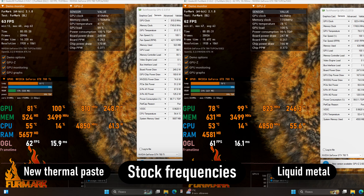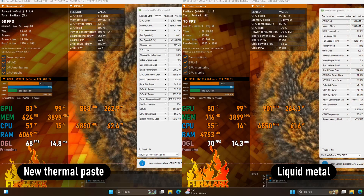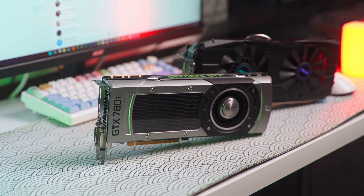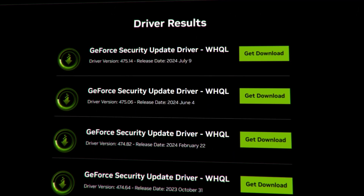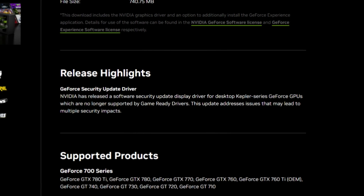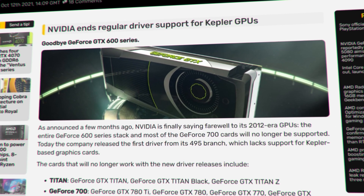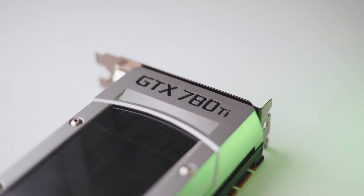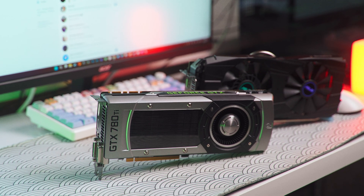The upside, however, was an increase in chip frequency — from 875 to 901 MHz in the Furmark test. After that, it was time for some gaming benchmarks. One thing to note is that Nvidia dropped official driver support for the 600 and 700 series of GPUs back in 2021, and the only updates these cards receive now are security patches.